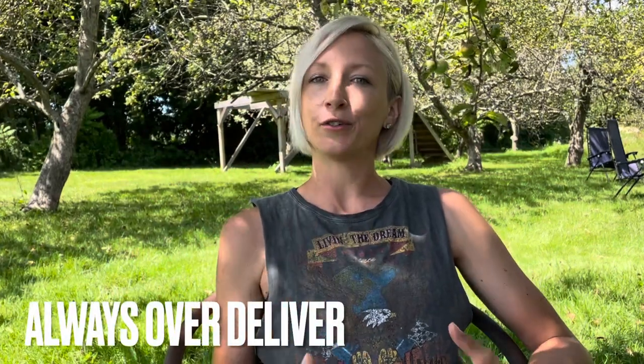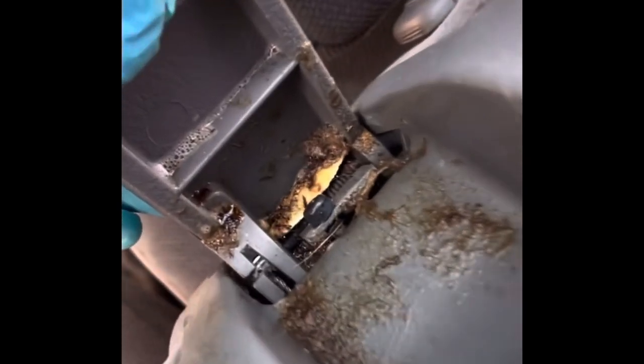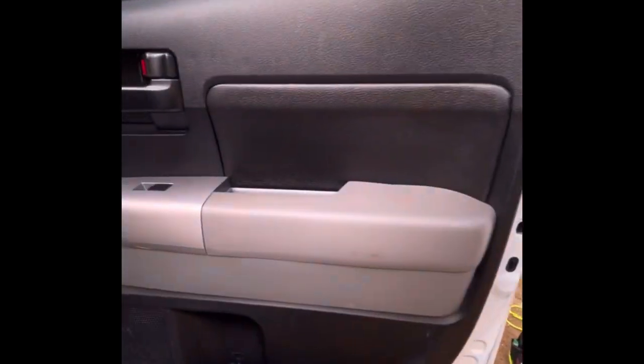Within 30 minutes someone contacted me saying they wanted me to detail three vehicles — a BMW, a Lexus, and a Jeep Wrangler. I charged $150 for full interior and exterior on each. My belief was if I was going to undercharge, I was going to over-deliver. I did the BMW and the Jeep Wrangler and they came out great. Then they had me do a Toyota Tundra instead of the Lexus, and I didn't realize it was disgusting — probably the worst vehicle I'd ever seen — but I made that thing look brand new.